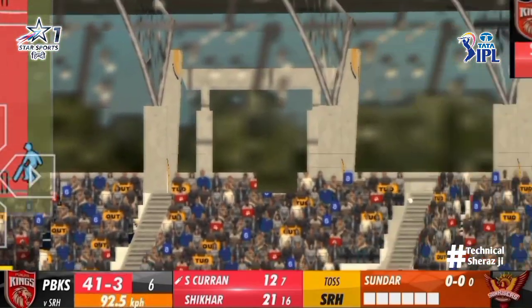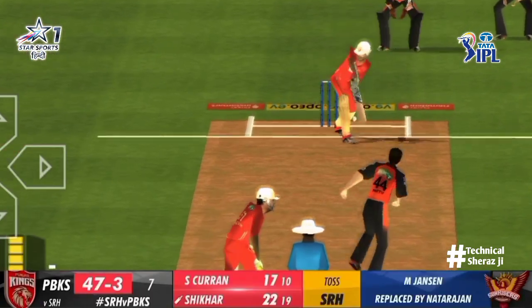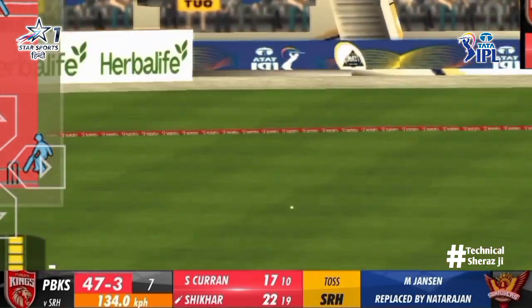Short, set in the surface, and Sam Curran picks up another boundary. Straight down the ground, well-timed. And another boundary.